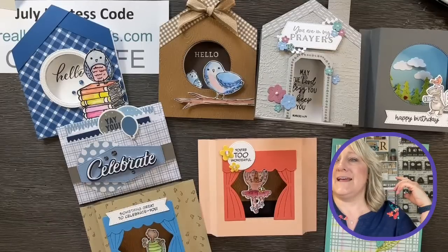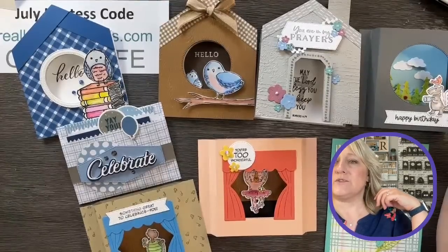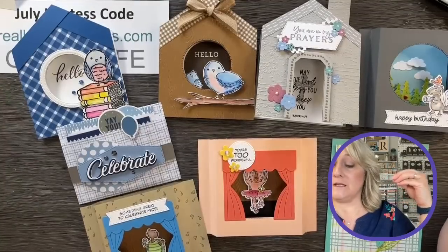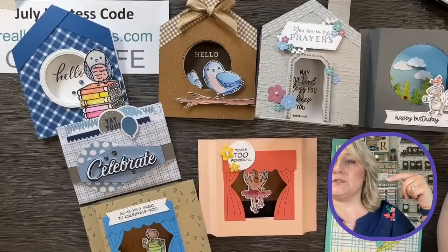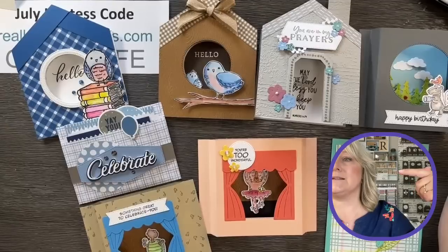Thank you Lori, Mary, Sue, Tiffany, Debra — you are so welcome. I hope you try these fun folds. It's really exciting in our Facebook group when you come and share a card that you made with something we did on a play date.